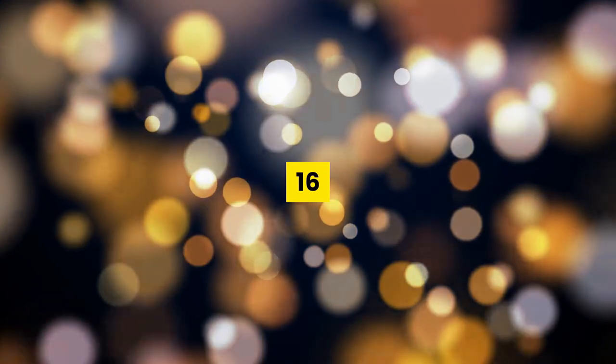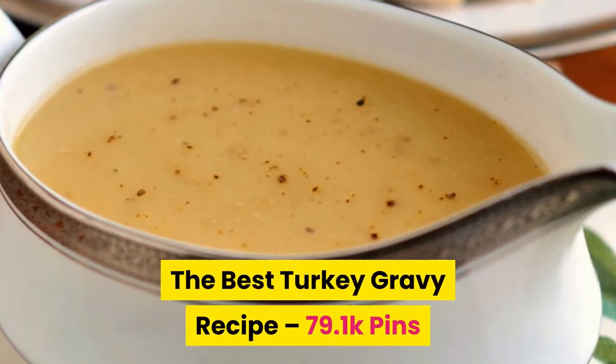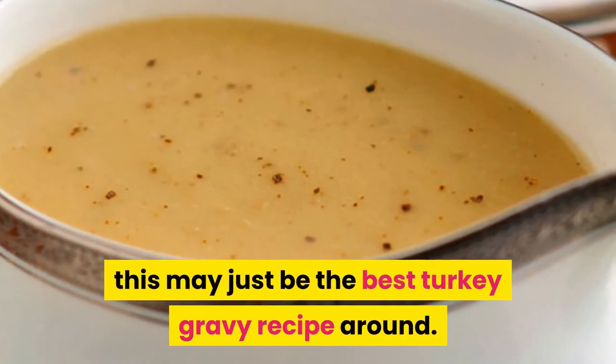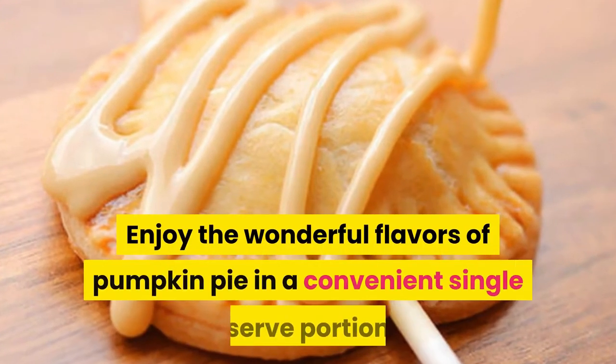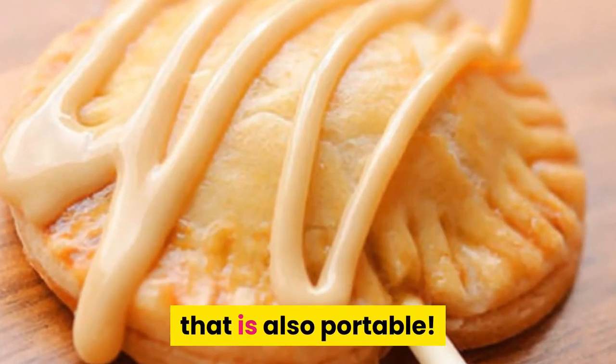Number sixteen: the best turkey gravy recipe. Perfectly rich and silky smooth, this may just be the best turkey gravy recipe around. Number seventeen: mini pumpkin pie pops. Enjoy the wonderful flavors of pumpkin pie in a convenient single-serve portion that is also portable.